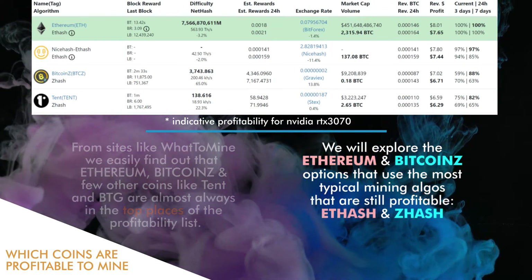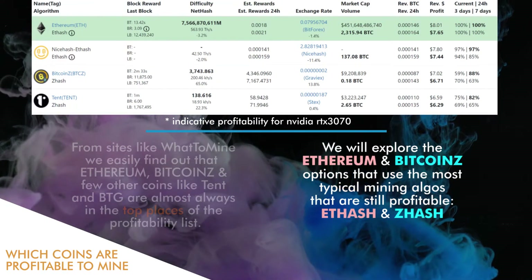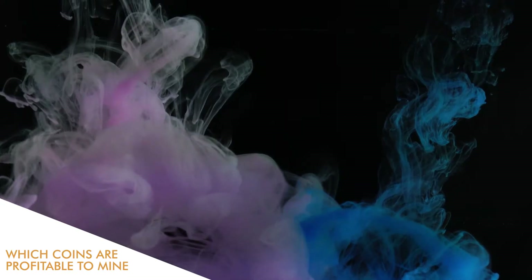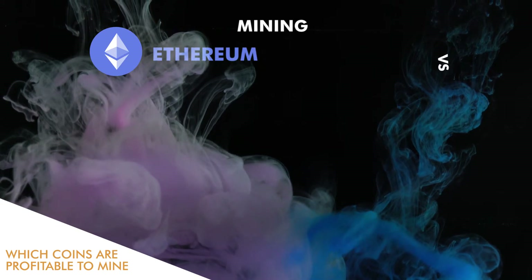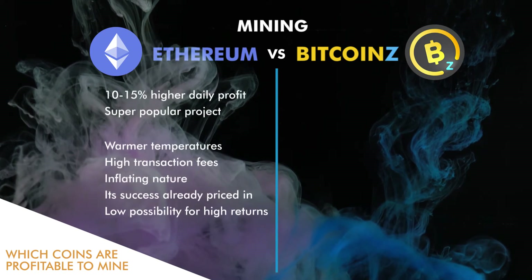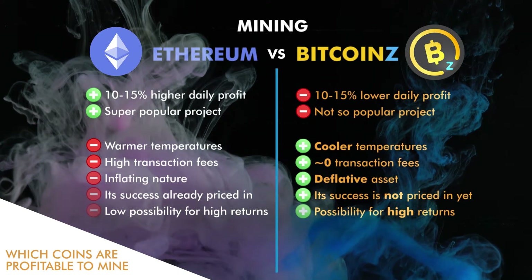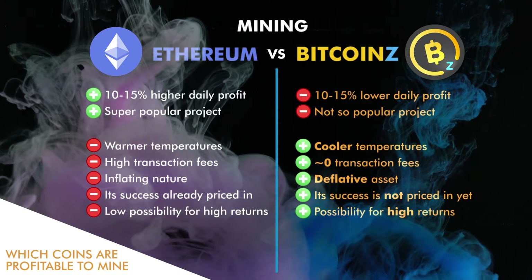ETHash is used for Ethereum and ZHash for Bitcoin Z mining. Ethereum has a 10 to 15 percent higher daily profit than Bitcoin Z, and Ethereum is a super popular project. However, this is not always a positive, because the market has already priced in the success of the Ethereum blockchain, so the Ethereum price is at a very high level right now.